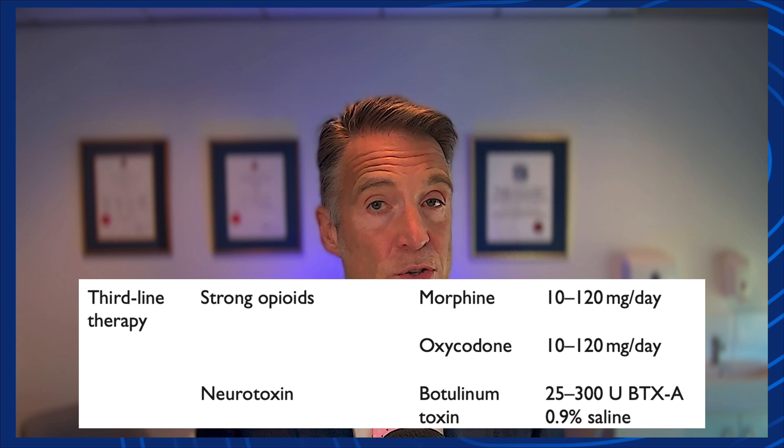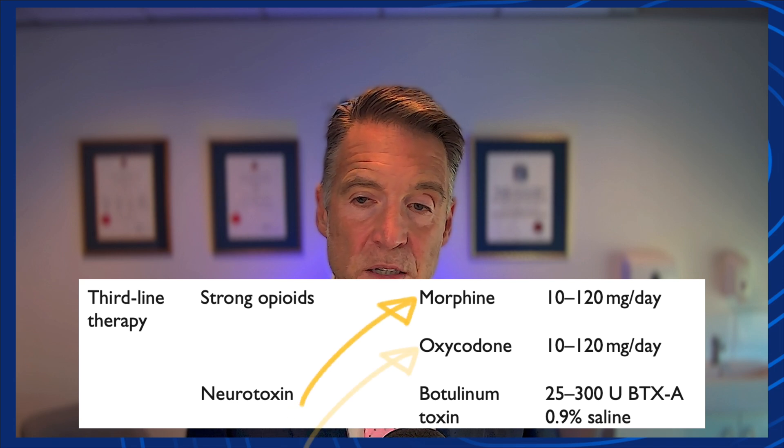Third-line therapies for neuropathic pain include strong opioids. Some people may have quite strong views on the use of opioids in chronic pain — there are pros and cons. Opioids mentioned in this recommendation are morphine and oxycodone. They have risks and side effects, and it's quite hard to define whether these medications are useful in the long term. I've certainly seen many patients where these medications have done more bad than good, though a small group of people do find benefit. Their use must be quite tightly controlled.